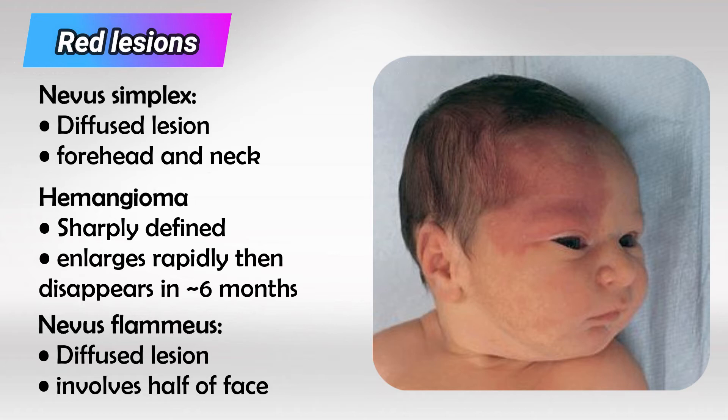Nevus flammeus is commonly referred to as port wine stain. These lesions are more reddish than nevus simplex and they do not regress with time.